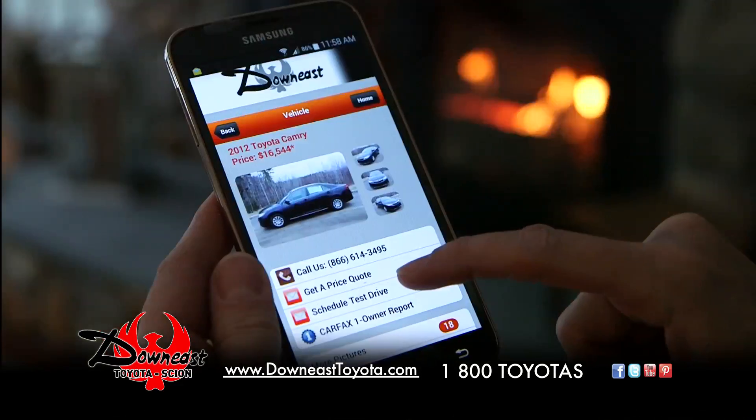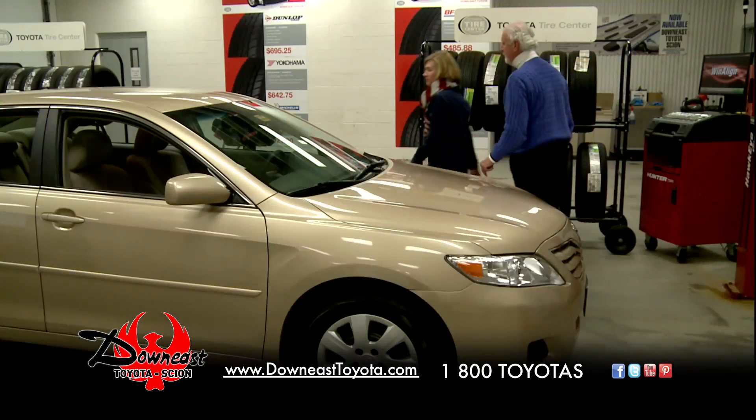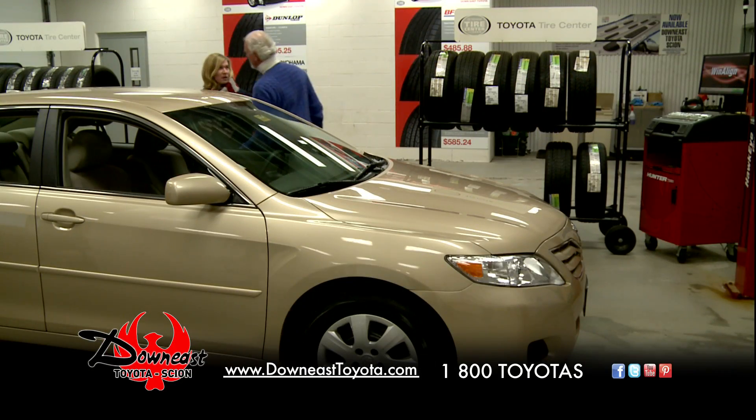Call or email us with questions. You can even schedule a test drive with a click. We'll have the vehicle waiting inside so you can take a close look and stay warm. Recent sales have given us lots of low mileage pre-owned vehicles.